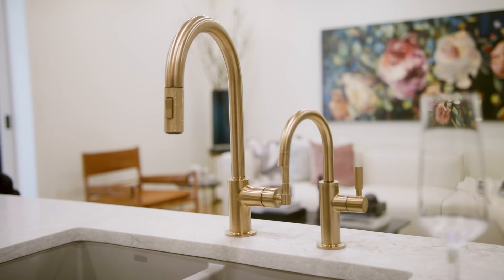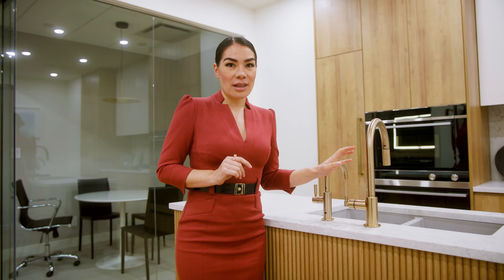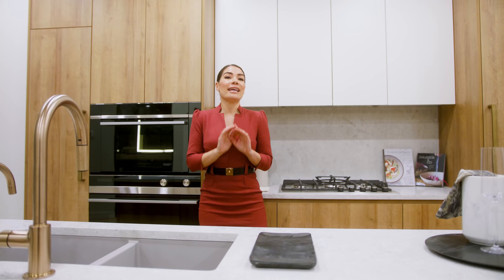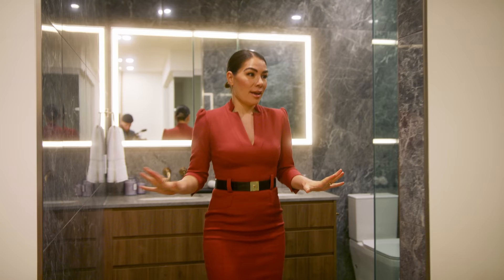I love the finish on these fixtures — it's not a bright gold, it's a more muted gold, but the champagne color gives it a really special quality that you don't see every day. Having fixtures like this in your kitchen makes it feel really special and elevated because it's not a typical finish. There's nine feet of ceiling space on the main floors, and the kitchen cabinetry goes all the way up to the ceiling, meaning you have a ton of storage.